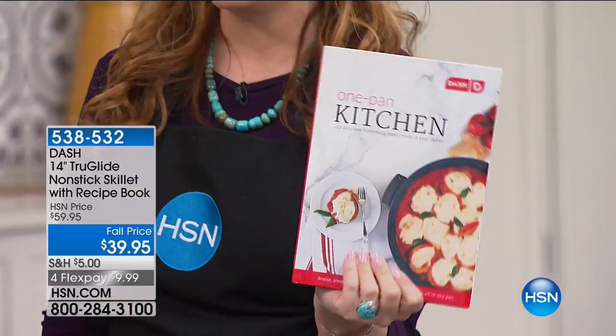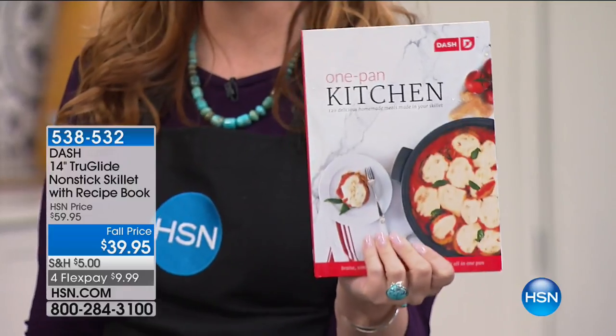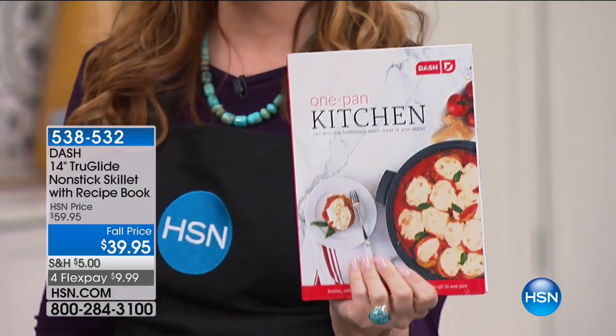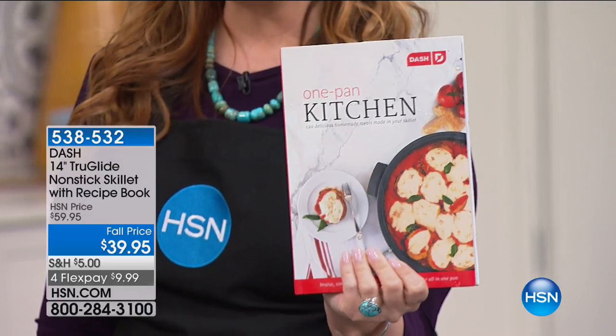I'm like somebody who, when I get a new appliance, I always want to get the recipe book that goes with it. I have the Dash Skillet available in red, purple, black, and blue, and we do have a limited number of these.